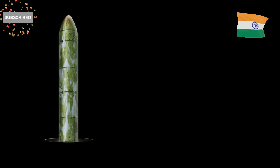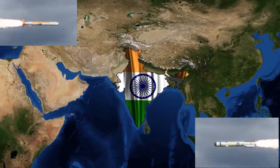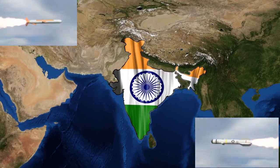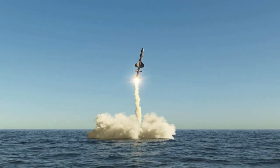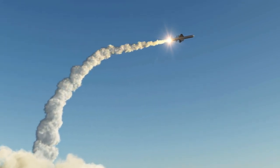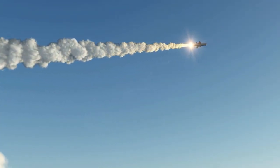India's K4 ballistic missile is a new era in strategic defense. By its successful test, India has once again demonstrated its prowess in advanced defense technology. The successful test of the nuclear-capable K4 ballistic missile from the submarine marks a monumental leap in the country's strategic capabilities.